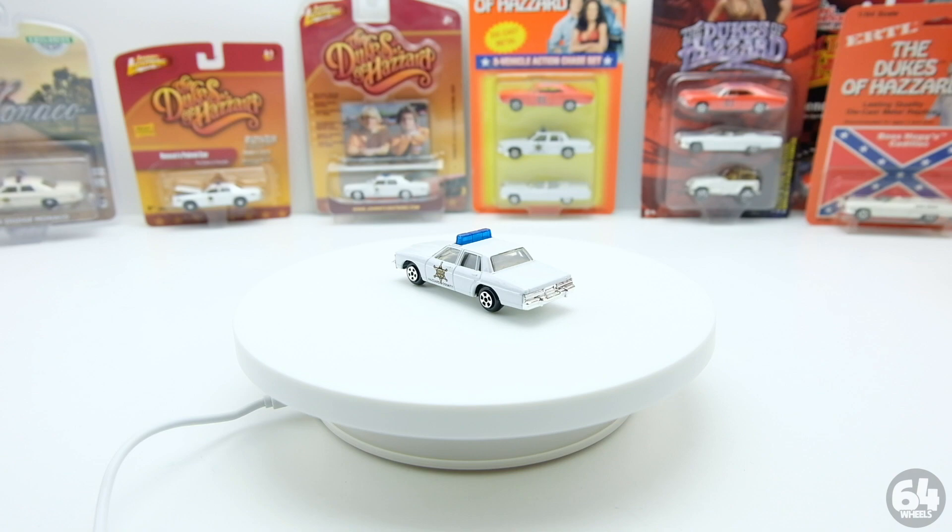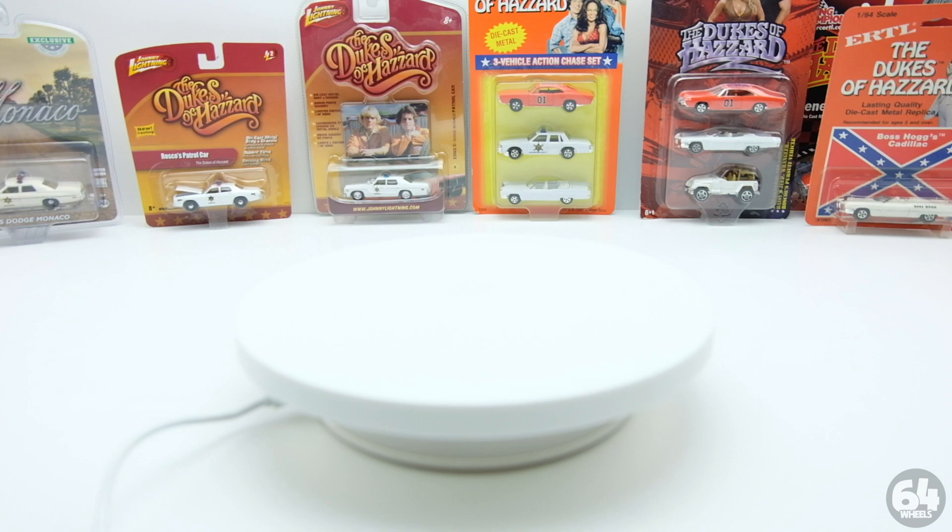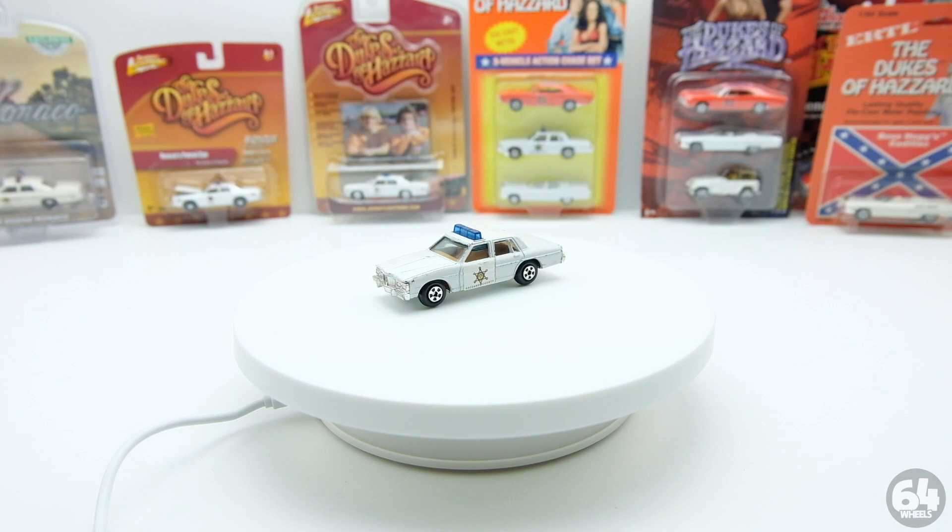As you can see, I've got a ton here to cover, so I'm going to go ahead and get into it. If you guys have any questions or comments, definitely leave them in the comment area and we'll try to answer all of them. First off, I'm going to start with the ERTL - the history of the ERTL casting in 1981, which is when all the Dukes of Hazard cars came out.